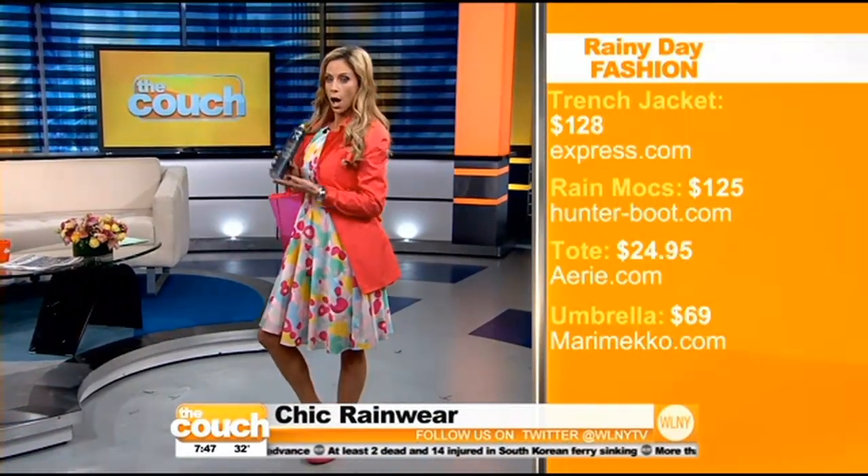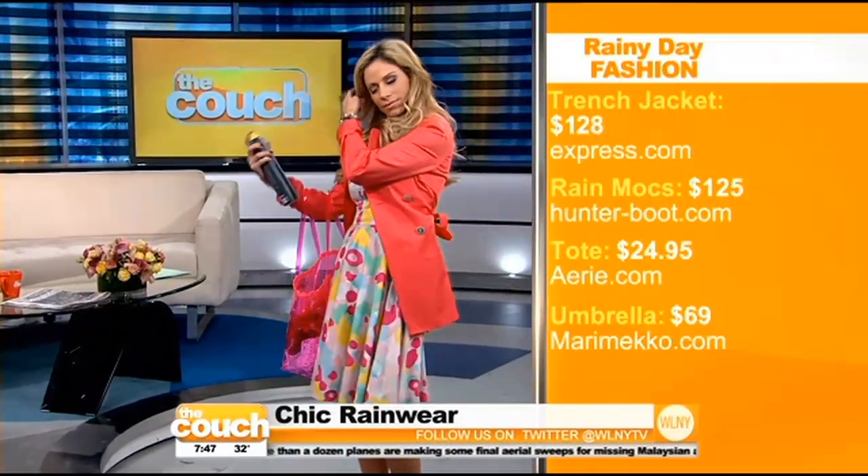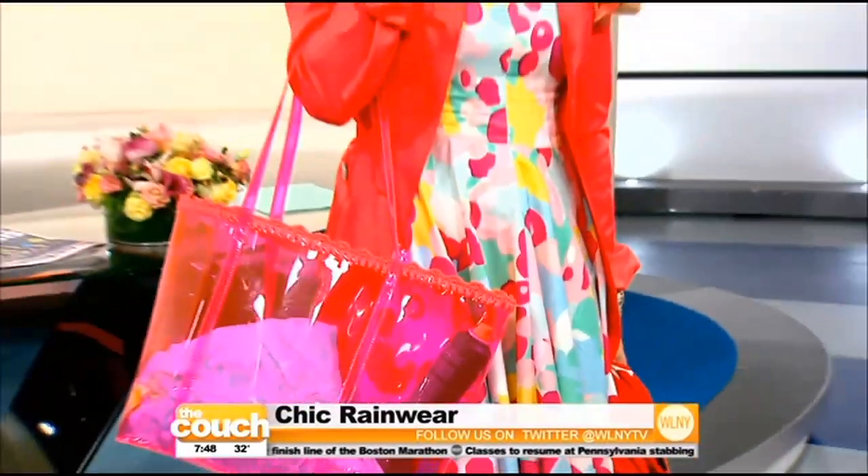Let's talk about your tote too. She also has on this Rusk hairspray — it's anti-frizz, stronghold, lightweight, great for the rain. Only $19. When she's done, you need to come give me a spray! And her tote is from Aerie — it's a little jelly pink tote, so it's great for the beach, for the rain, for summer, everything.